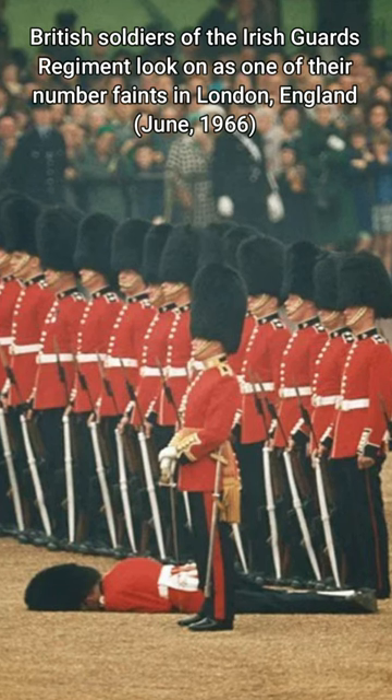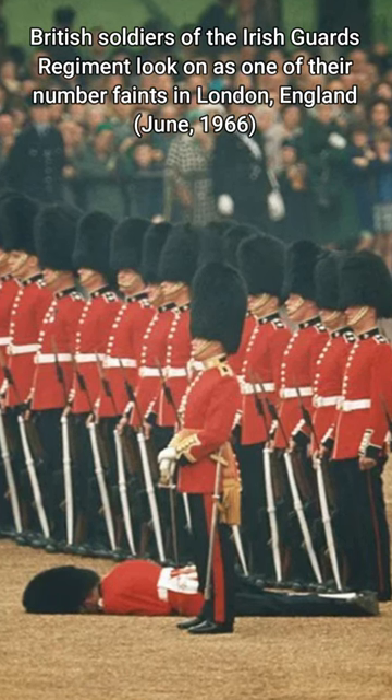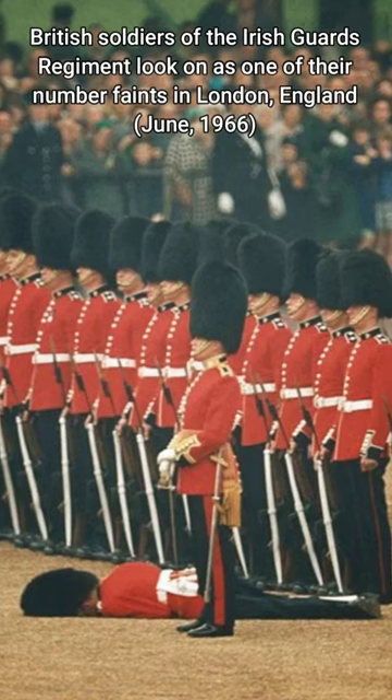British soldiers of the Irish Guards Regiment look on as one of their number faints in London, England, June 1966.